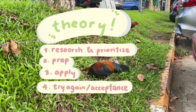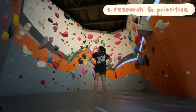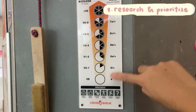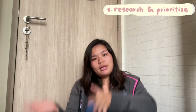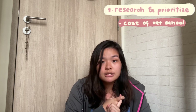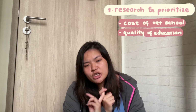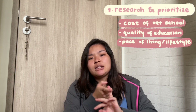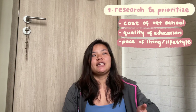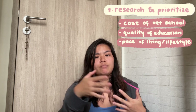Now the theoretical part: how to apply for vet school. Step 1 — research and prioritize. Like in bouldering, you research all the problems in your gym and prioritize the difficulty levels you want to tackle. Bring that concept into applying for vet school. Prioritize what you want: is it the financial cost, the quality of education, or the city and lifestyle in different vet school locations?